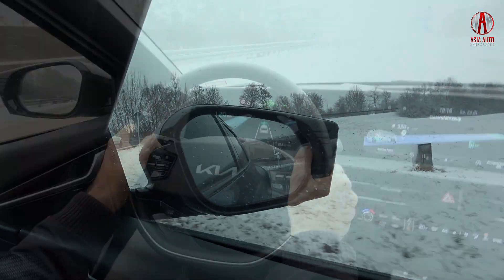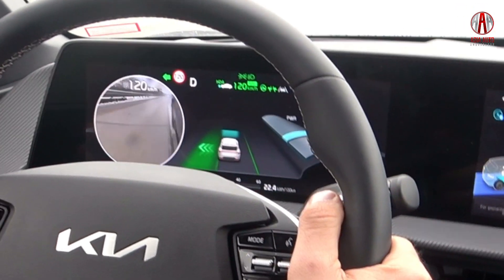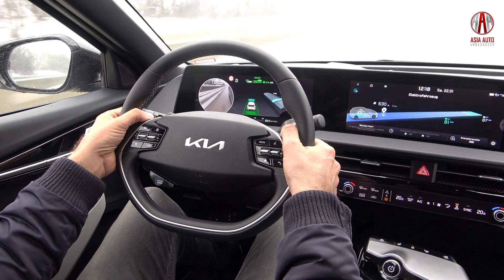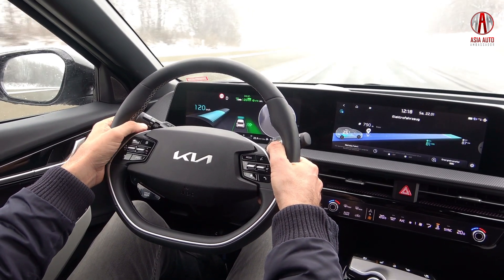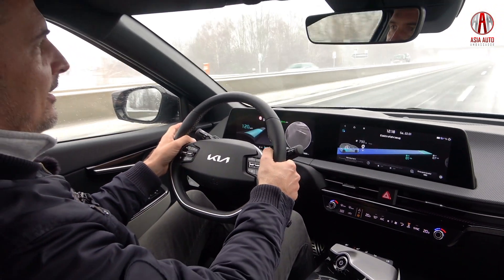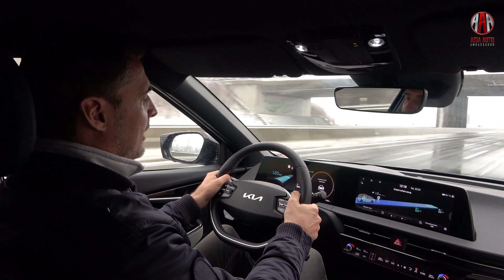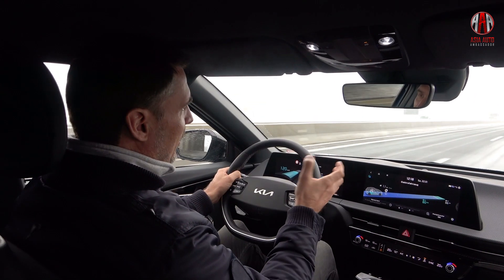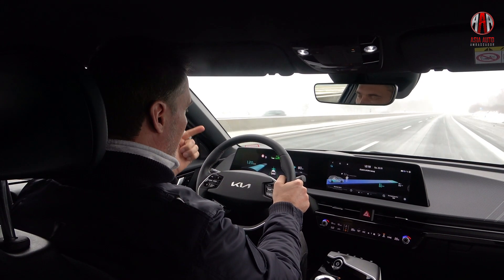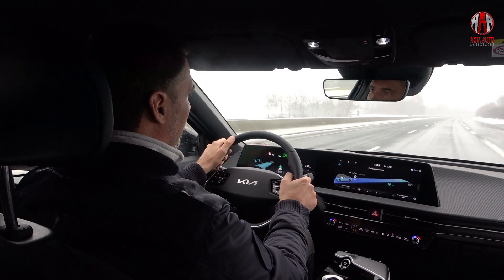I want to change lanes now and turn on the indicator. There is a green area showing me that there is no one in the blind spot, and I still need to keep my fingers at the steering wheel. I am not steering — it is the car itself changing lanes — and I have to turn off the indicator myself. That is the function of the highway driving assist: lane keeping, speed keeping, distance keeping, and the assisted or automated lane change.